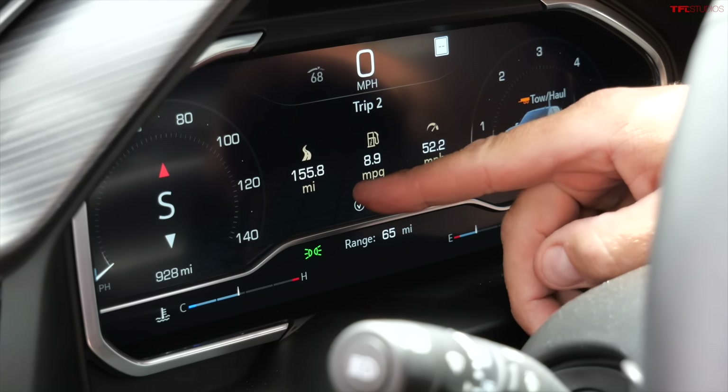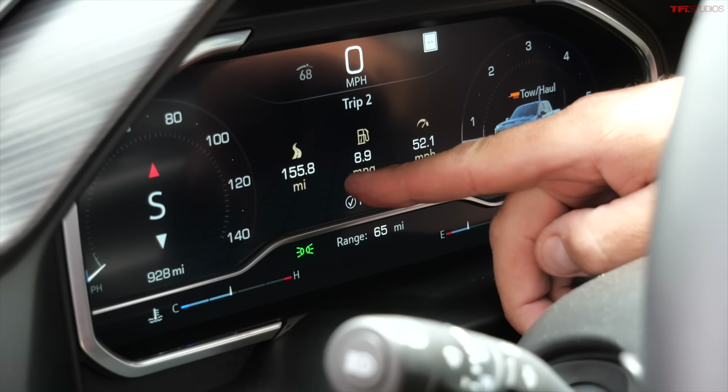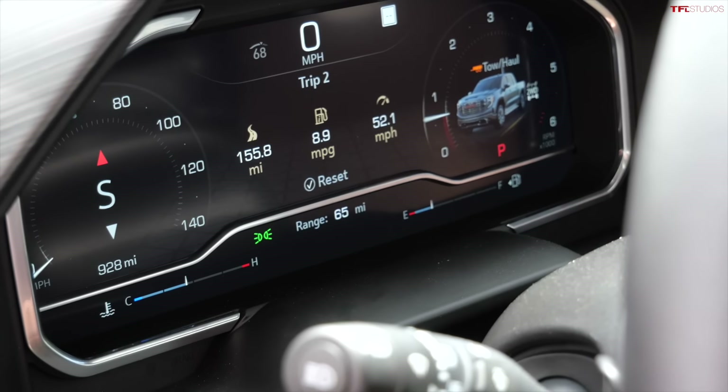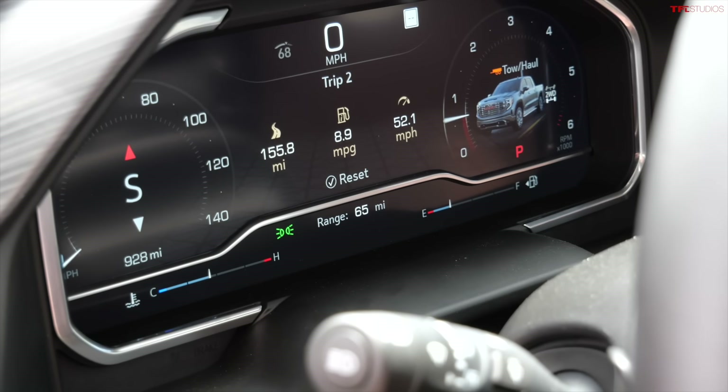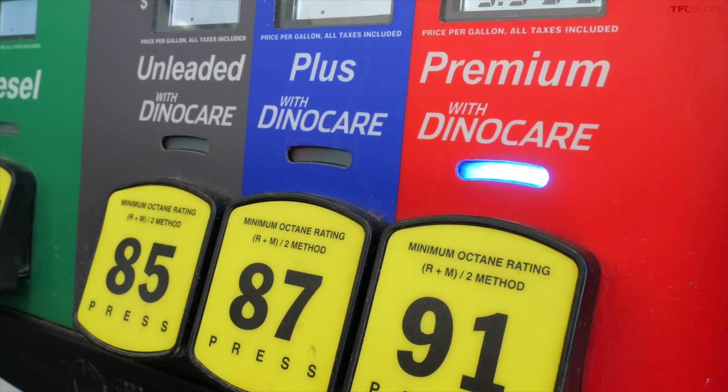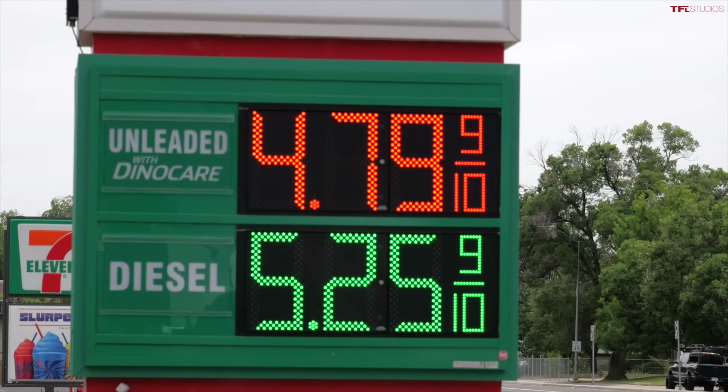Andre's total trip meter reads 155.8 miles — almost twice what Tommy did in the Lightning — and he still has 65 reported miles remaining with about a quarter tank left.